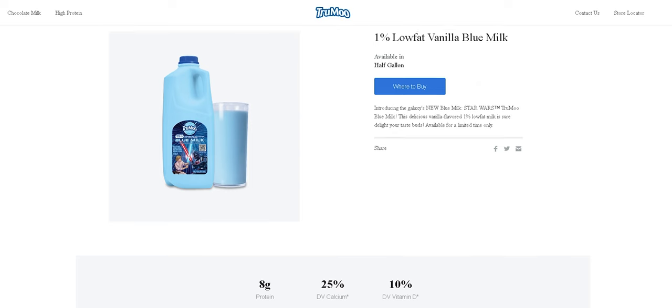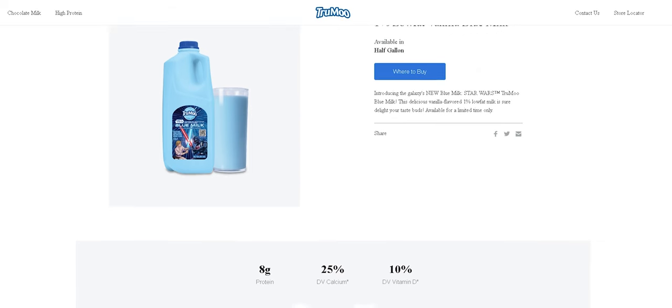Speaking on that, on True Moo's website it doesn't say much. It just gives a description saying: Introducing the Galaxy's New Blue Milk, Star Wars True Moo Blue Milk. This delicious vanilla-flavored 1% low-fat is sure to delight your taste buds. Available for a limited time only. I'm not sure how limited this is gonna be, but I did get this at Walmart for like $2.70 something cents. And it's a half gallon.